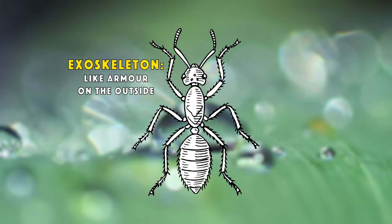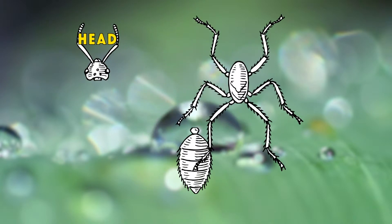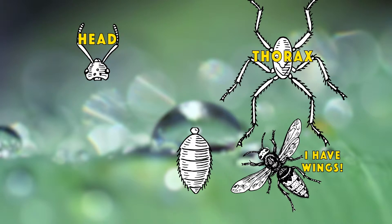Does the body have three main segments? So the head, the thorax with the legs and the wings, and the abdomen.